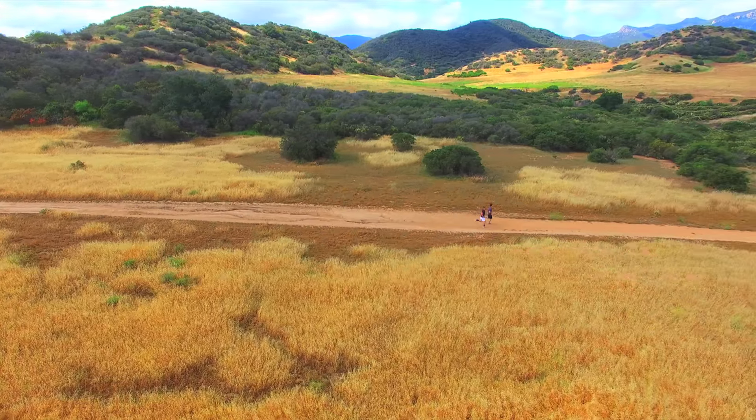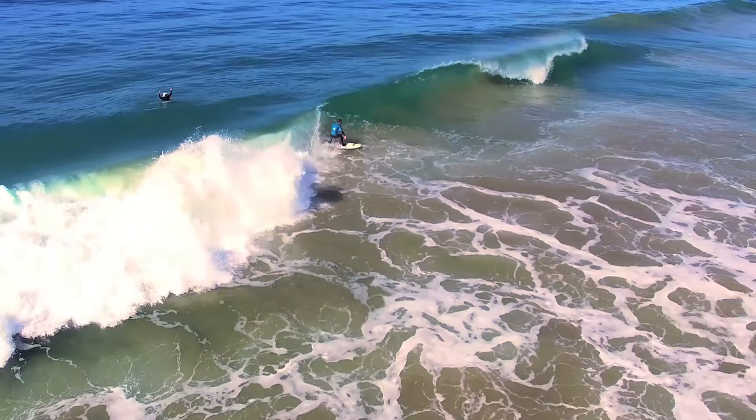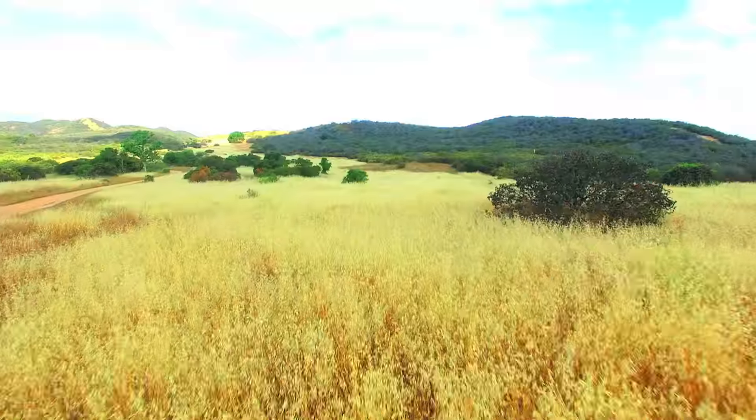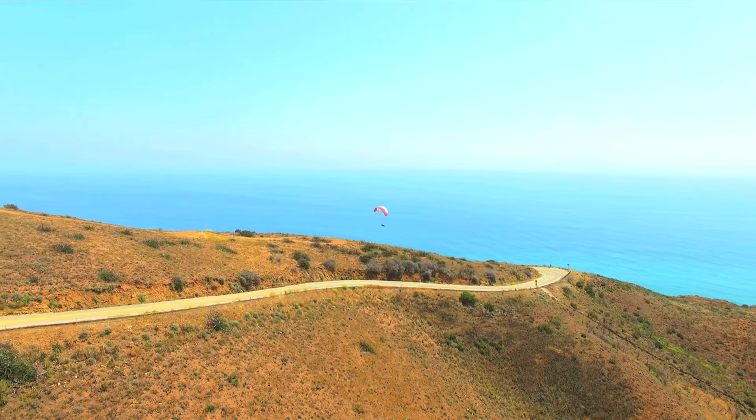The advantage of the 360 video is that if you switch it back to linear, you never have to worry about getting that perfect shot. Because we have video coverage in every direction, we can convert it back to a standard view and have those perfect gimbal-esque videos at any time.